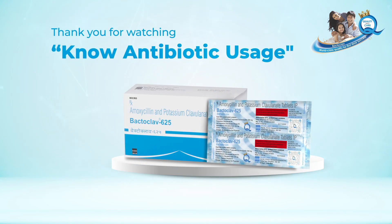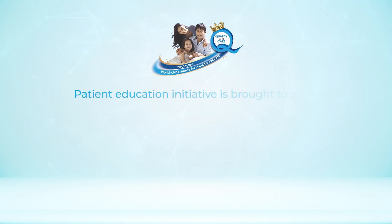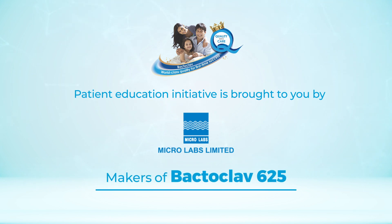Thank you for watching the No Antibiotic Usage Patient Awareness Initiative. Wishing you a faster recovery. This Patient Education Initiative is brought to you by Microlabs Limited, makers of Bectoclav.